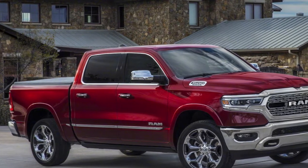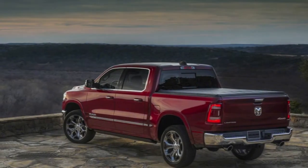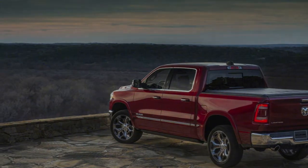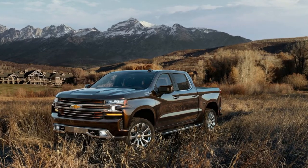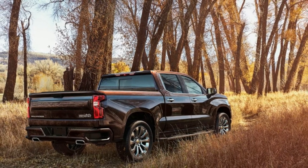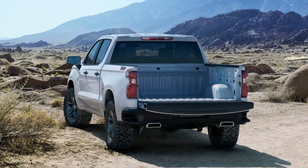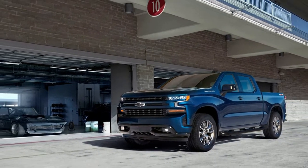The Ram and Chevy powertrains differ at the lower-end gas motors. Ram offers a 3.6-litre V6 making 305 hp and 269 lb-ft of torque, and it comes standard with the 48-volt hybrid system, though in that application it delivers up to 90 lb-ft. Chevy has not announced a gas V6 for the new Silverado, so the low-end gas engine is a 5.3-litre V8. The F-150's next step down is the 2.7-litre EcoBoost V6, making 325 hp and 400 lb-ft of torque.